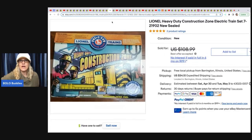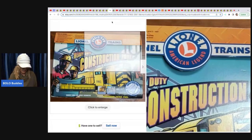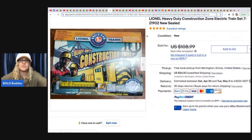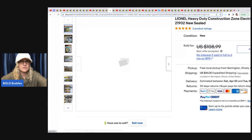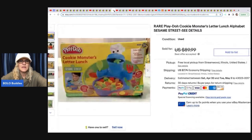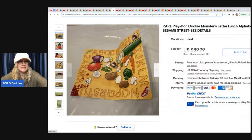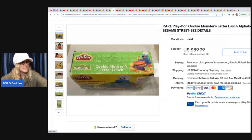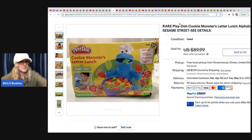The next item is a Lionel heavy-duty construction zone electric train set from a yard sale. She paid $10 and sold it for a best offer of $89. They're plastic trains but Lionel is a popular brand. She also sold a Play-Doh Cookie Monster Letter Lunch Alphabet Sesame Street set — she got this at Savers thrift store for $4 and took a best offer of $50 plus shipping. The Play-Doh might be dried out if it's older.